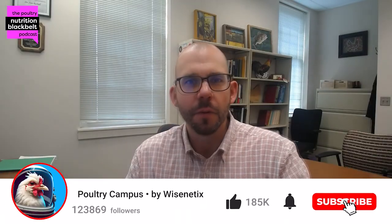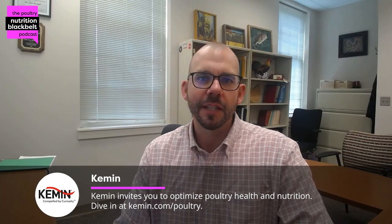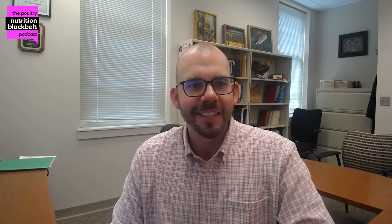Welcome to another episode of the Poultry Nutrition Black Belt Podcast. We bring you the latest in poultry nutrition, research, and industry trends in approximately 10 minutes. I'm one of the co-hosts of the show, Sam Rochel, Associate Professor of Poultry Nutrition here at Auburn University.